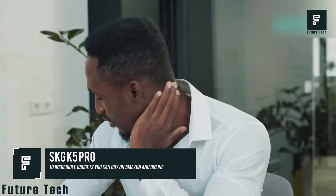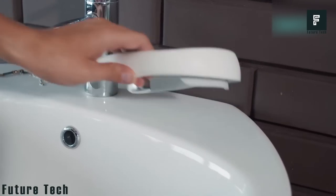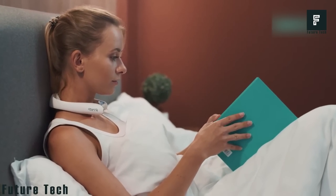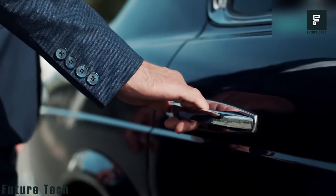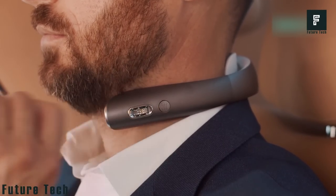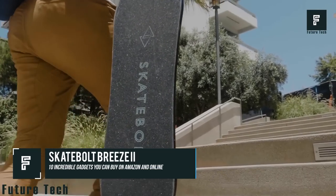SKG K5 Pro: do you suffer from neck pain or stiff joints after a hard day of work? This neck massager has a built-in heating pad to reduce inflammation and pain sensitivity, then deeply massages your muscles. Choose from nine intensity levels and four deep tissue trigger points that alleviate pain from swollen muscles. It massages for 15 minutes at a time with heat adjustable from 96 to 111 degrees. Weighing just 0.2 pounds, the SKG K5 Pro is available now for $129.